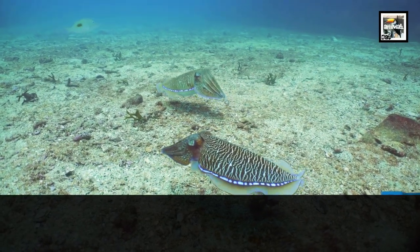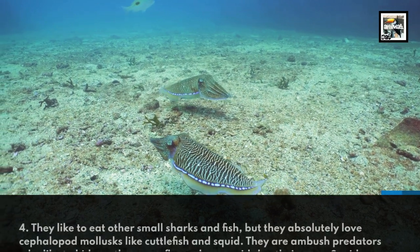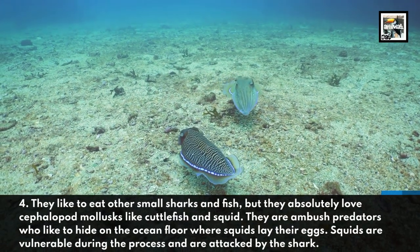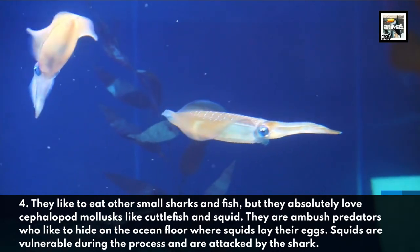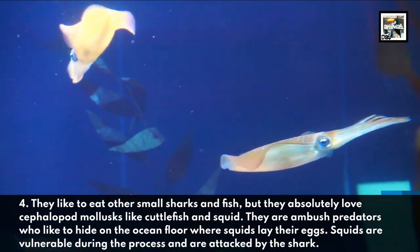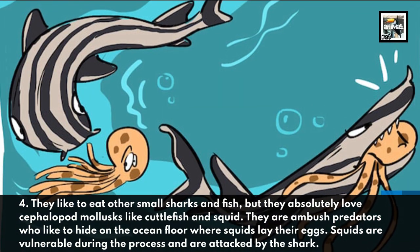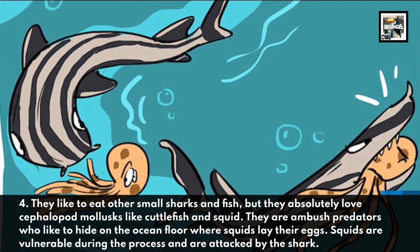They like to eat other small sharks and fish, but they absolutely love cephalopod mollusks like cuttlefish and squid. They are ambush predators who like to hide on the ocean floor where squids lay their eggs. Squids are vulnerable during this process and are attacked by the shark.